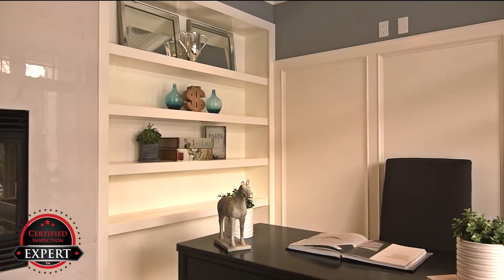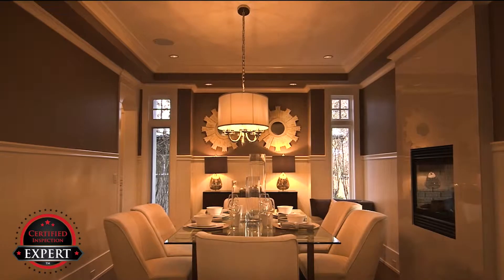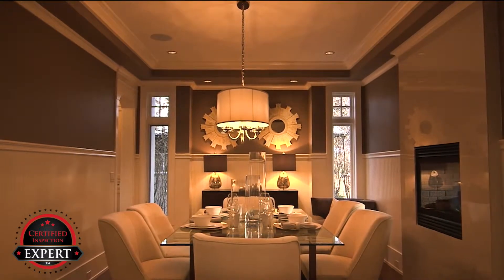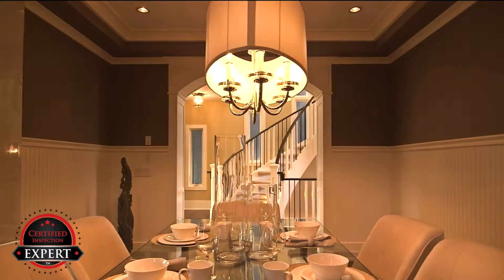For example, how do you distinguish your home from the other homes in your market? Well, listing your home as a certified pre-inspected home will set your home apart from the rest.